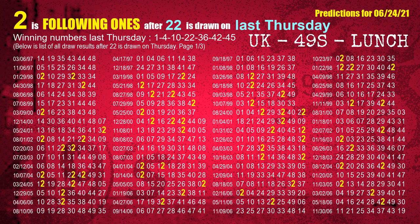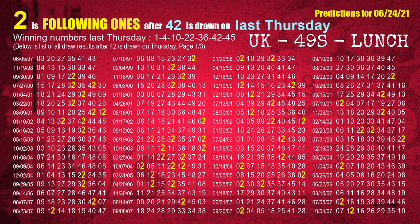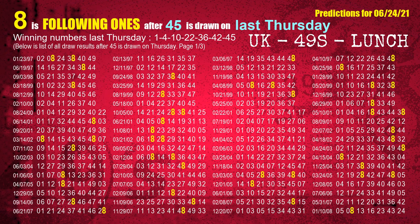The fourth winning number last Thursday is 22. The most frequently following units digit is 2 when 22 is the winning number on last Thursday. The fifth winning number last Thursday is 36; the most frequently following units digit is 9. The sixth winning number last Thursday is 42; the most frequently following units digit is 2. The booster winning number last Thursday is 45; the most frequently following units digit is 8.